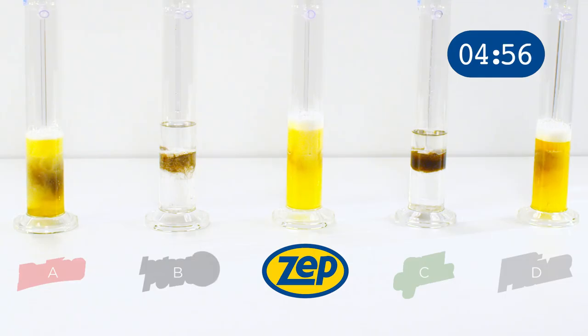As you can see, ZEPP's Clog Attack is the clear winner, dissolving the clog in minutes while the competitors are still trying to finish the job. Which is great, because when you're dealing with bad clogs, minutes can seem like hours.